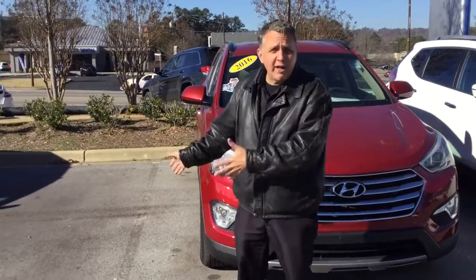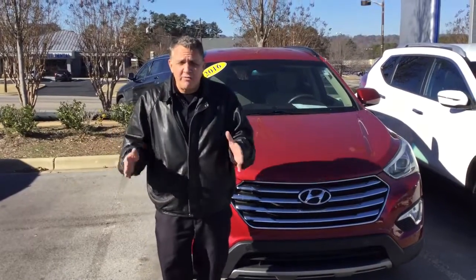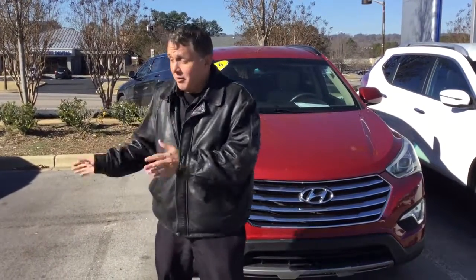It's going to be here probably later on today. The best thing to do is just come down. It's kind of an in-demand vehicle — great color, great features to it. Just come down, see me, see the vehicle, and I'll be right there.